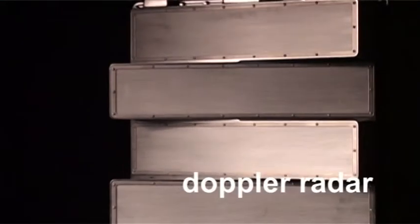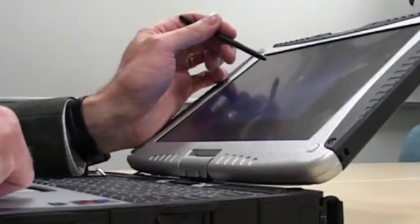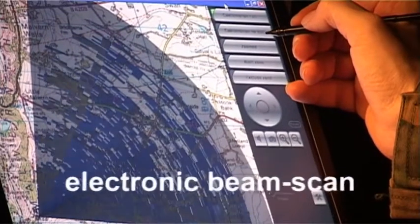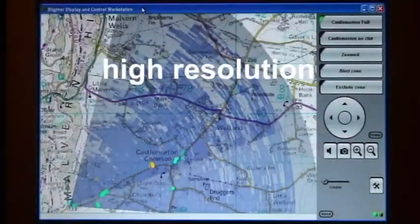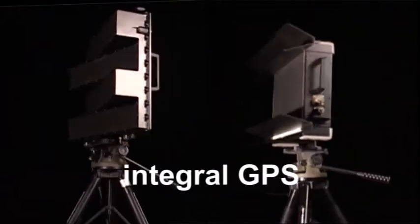Blighter is an FM CW Doppler radar providing moving target detection from as close as 10 metres out to an impressive 32 kilometres, at speeds as low as half a kilometre an hour. All control and signal processing electronics is contained within the radar unit, requiring only a PC or PDA as the user interface and image display. Blighter's unique electronic beam scanning technology provides up to 360 degree horizontal coverage with no moving parts, offering high reliability, configuration flexibility and covert operation. High resolution plus integral GPS receiver and digital compass provide discrimination of multiple targets and accurate overlay onto a mapped database.